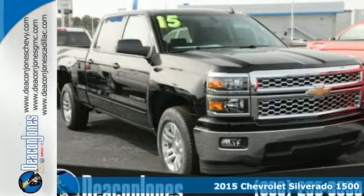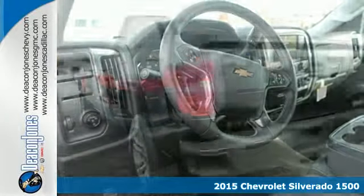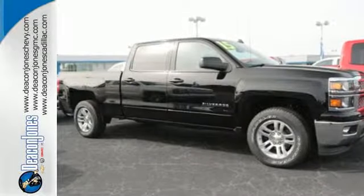Here's the 2015 Chevrolet Silverado 1500. From the outside in, the Silverado is developed around functionality. The Ecotec3 engine with active fuel management, electronic sway control and stability track are ready for the heavy workload.